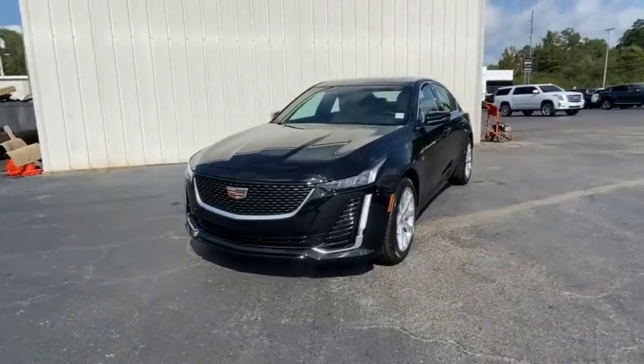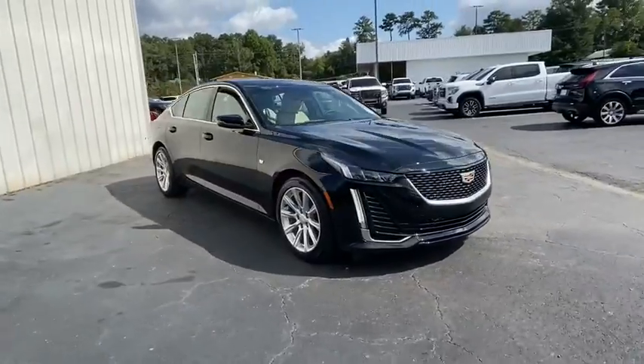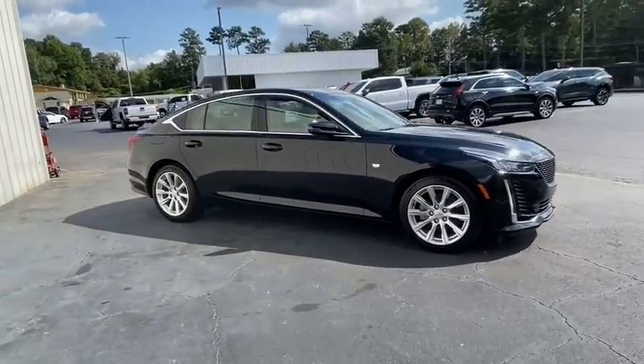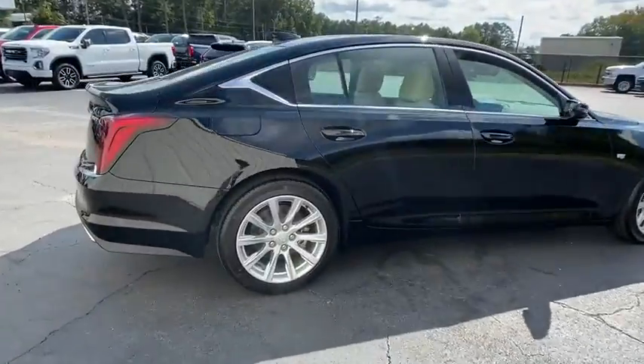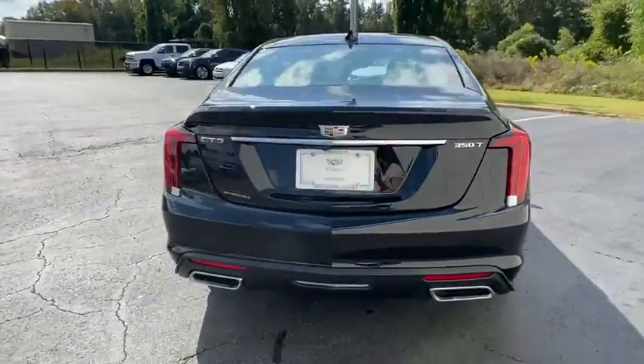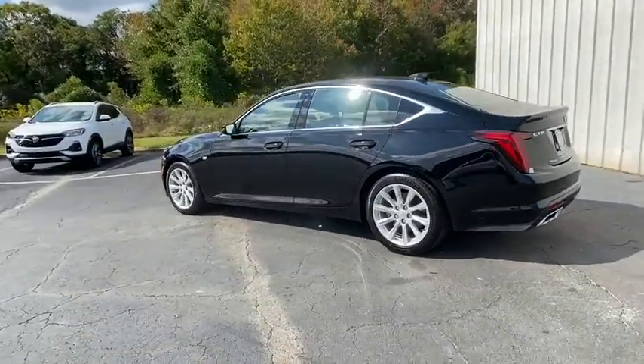Stop by and take a look at the 2020 Cadillac CT5. The Cadillac CT5 offers a powerful engine, an upscale interior, and plenty of technology. Couple that with an exterior design that's stunning, and you have a vehicle sure to make people notice. Here are some of this vehicle's great options.